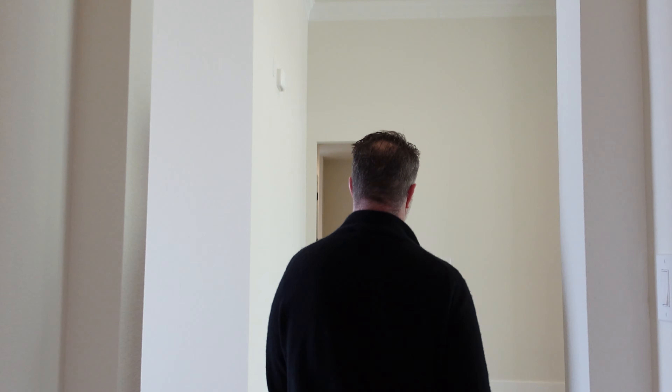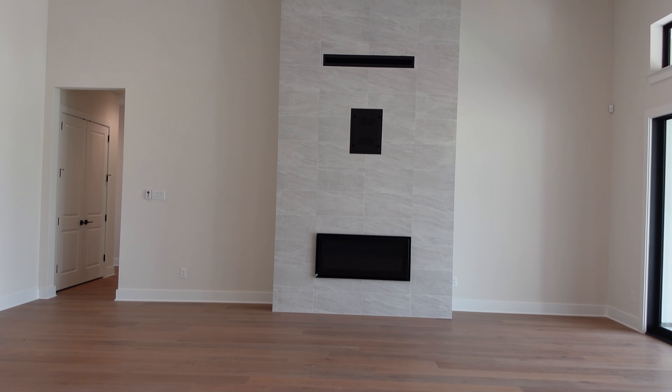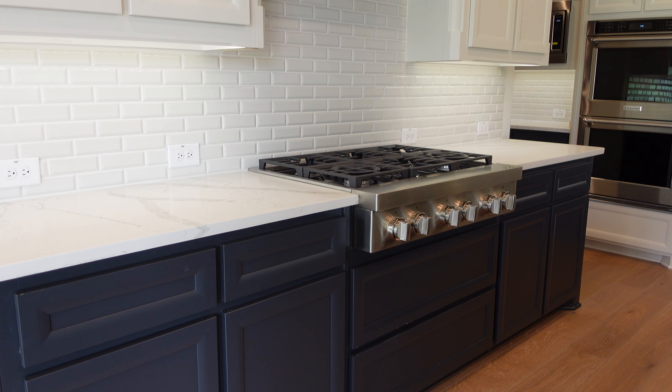Double oven. And there's a microwave right here as well — I like where the microwave is. Should we look at the snack closet? Very large snack closet. The snack closet is a really good size — plenty of room for storage.